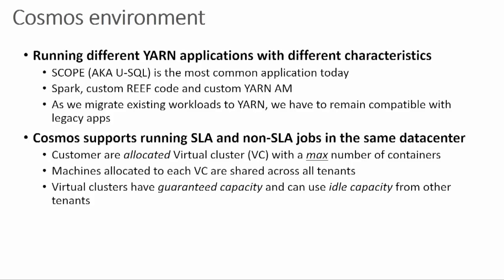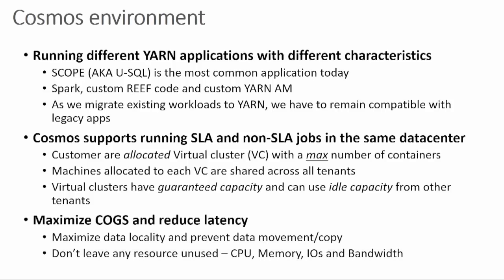These virtual clusters are mapped to a logical concept — they're not tied to physical machines. The physical machines are shared across all tenants. If there's capacity not being used, it gets used by some other tenant. We have to maximize both COGS and try to reduce latency at the same time. One of the reasons our data centers are so big is to minimize data movement as much as possible. We also put a premium on data locality. We have metrics and telemetry to track CPU, I/O throughput, bandwidth constantly — at this large scale, inefficiency costs millions of dollars.